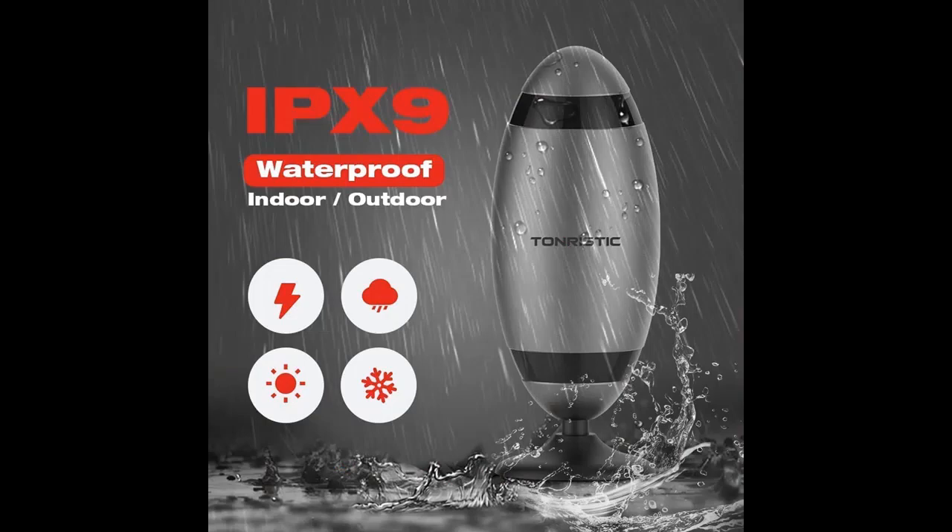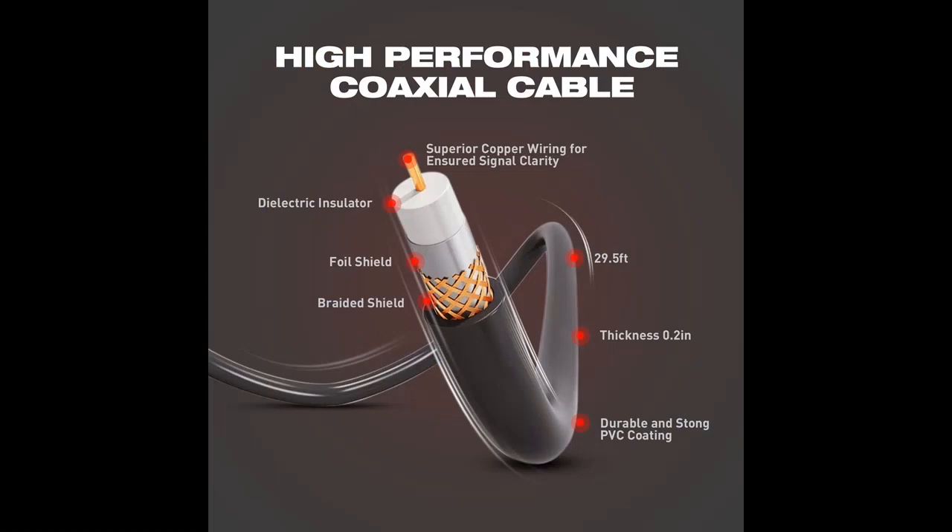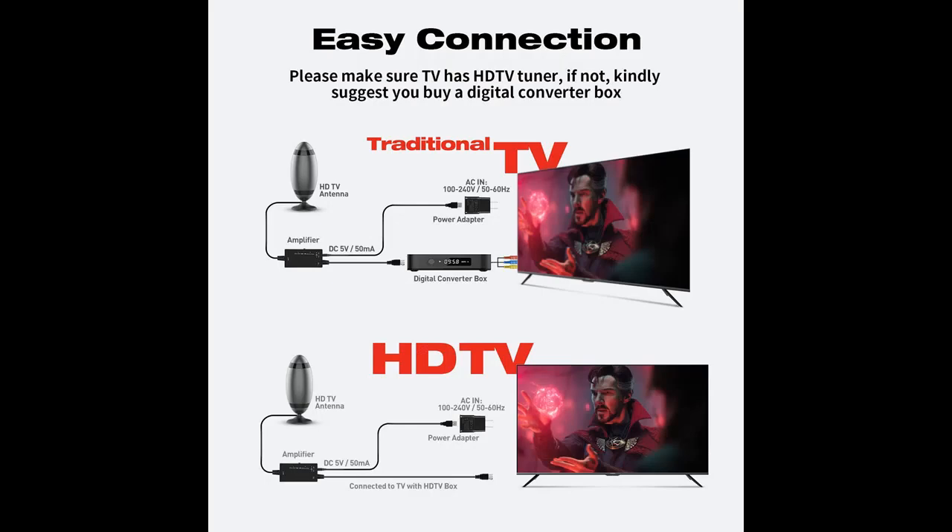Up to 500 miles range with amplifier signal booster, supporting 4K, 1080p, HD, and free local channels. It supports all televisions with a 29.5 feet thick coaxial cable.